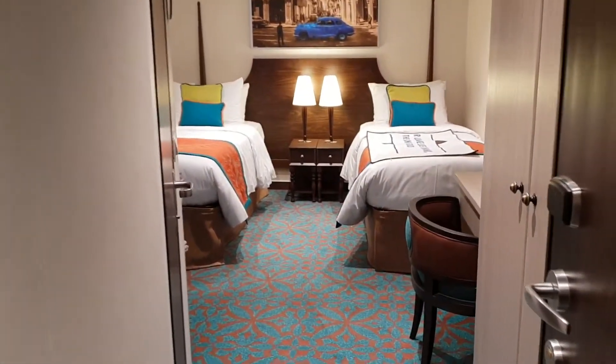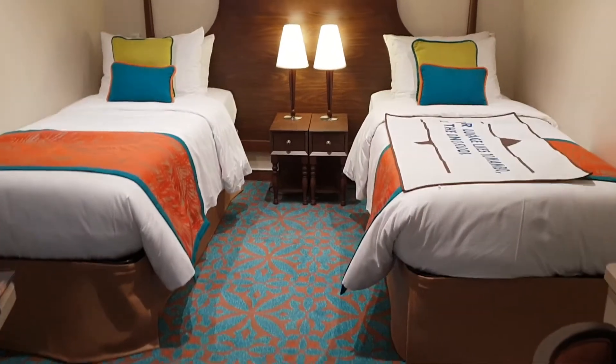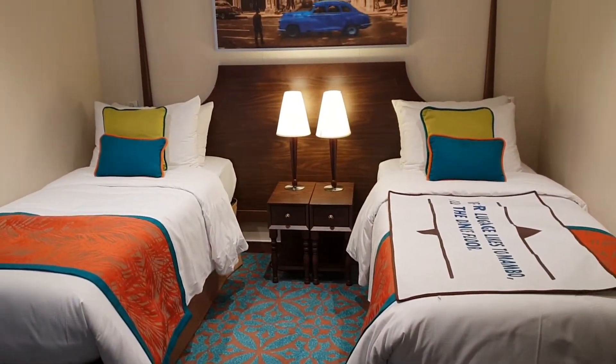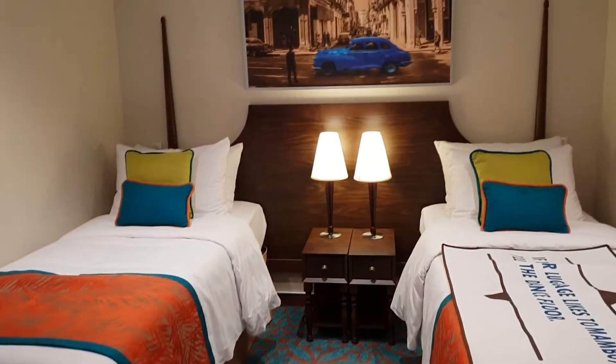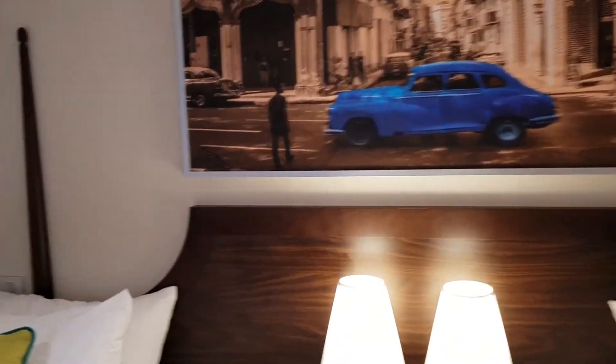This is cabin 6470, ready for embarkation pretty much. I just thought I'd come in and have a look. I really like the colors of this wood, the tables and chairs, the picture on the wall. I really like this sort of layout of cabin.